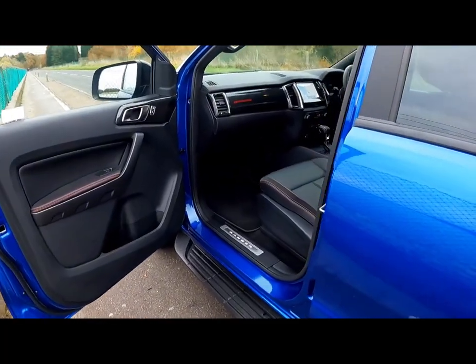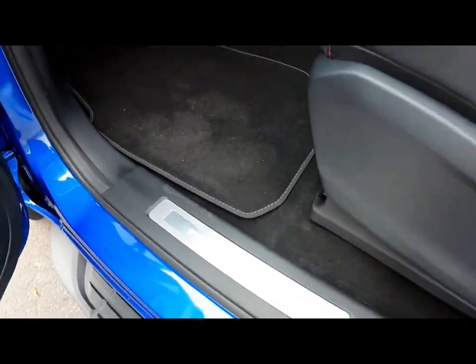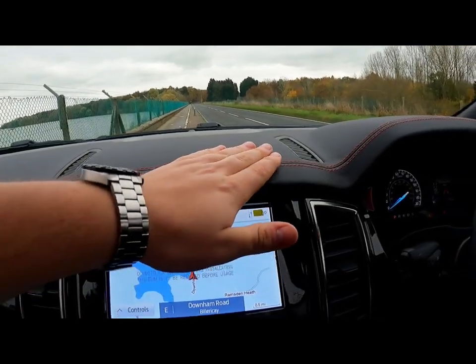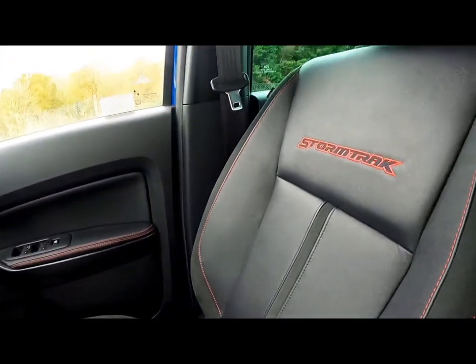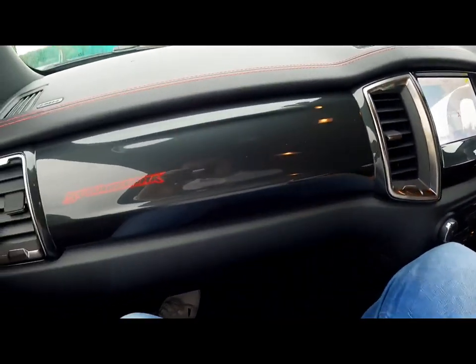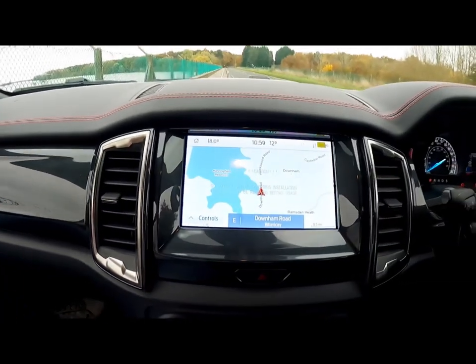Before we go for a drive, inside the Storm Track the first thing you'll notice are the Ranger scuff plates which light up in a lovely red. Moving inside, the orange stitching from the Wild Track has been replaced with beautiful race red stitching throughout the cabin - through the steering wheel, door, and seats, which are also blazoned with the Storm Track logo, as well as the handbrake and gear lever.